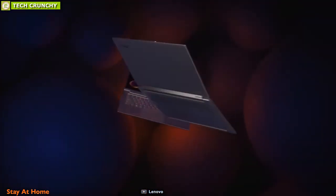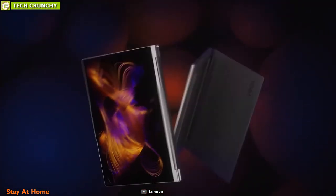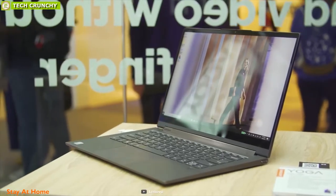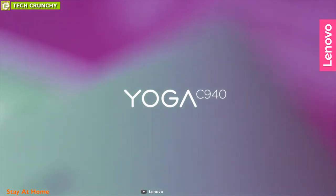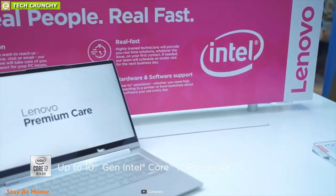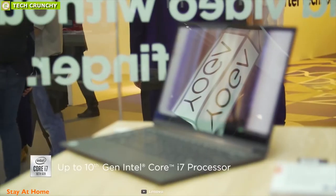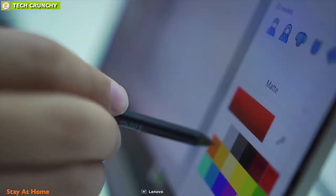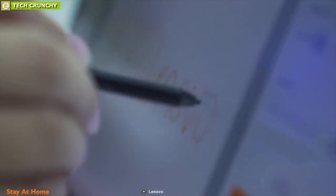Enhance your everyday workflow with the Lenovo Yoga C940, a portable, powerful, and fun laptop for your next business trip. This powerful laptop comes with up to a 10th-generation Intel Core i7 processor providing serious processing power, along with 16GB of 3733MHz DDR4 RAM, giving you ultra-responsive performance and faster video and photo editing.